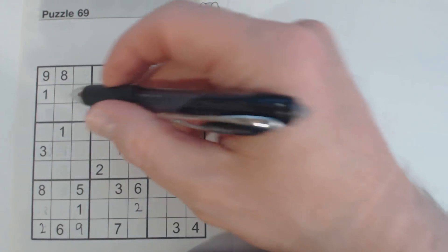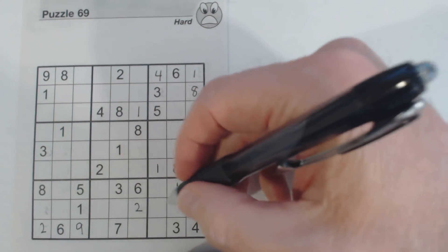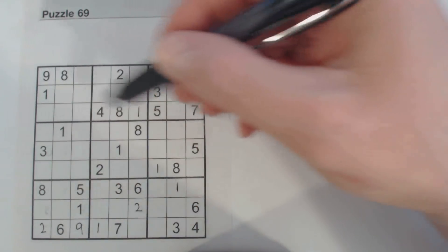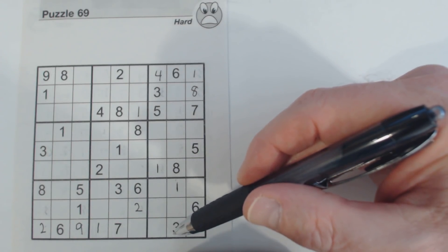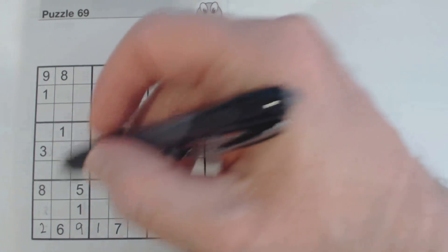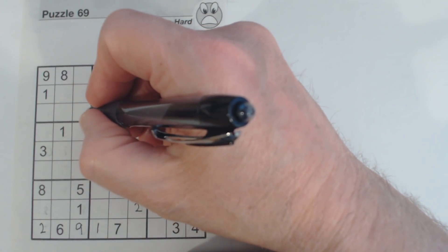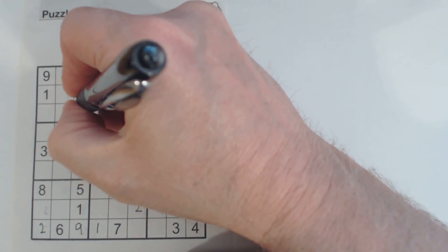Let's just go through sections here real quick. 1, 1, 1, 1, 1, 1, 1 — so there's a 1. Then 2s through the board. For 3s, we've got a 3 here, ghost 3s here and ghost 3s here — so that makes that a 3 right there.